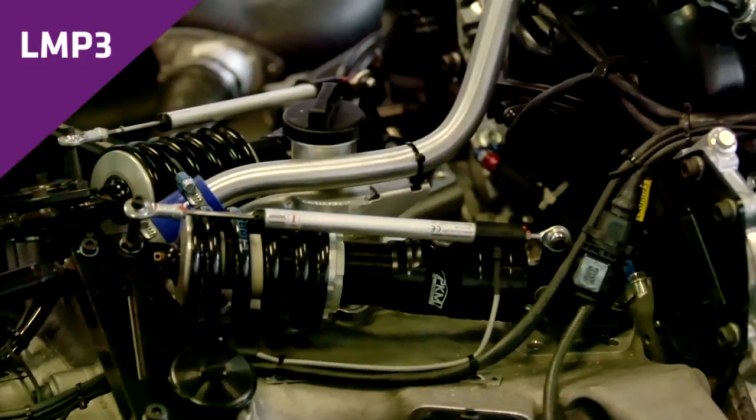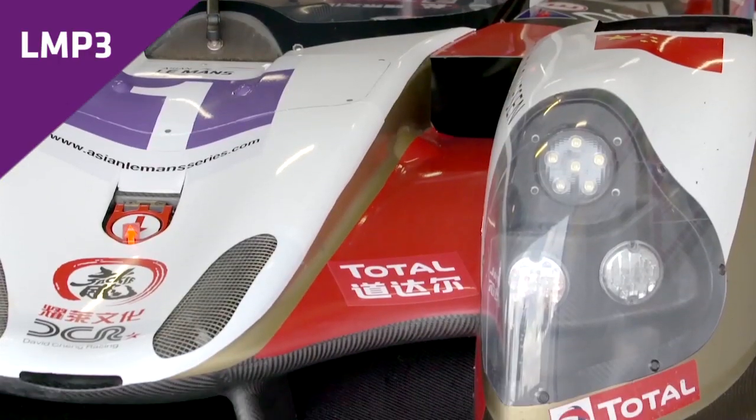They provide the power and the aerodynamic downforce that is required for a thrilling driving experience, making them the perfect entry point into world-class, top-tier endurance racing.